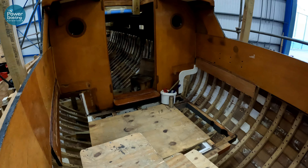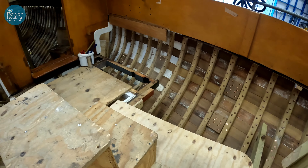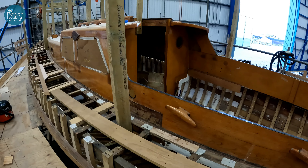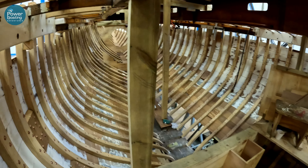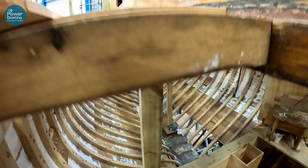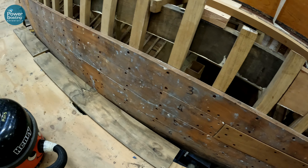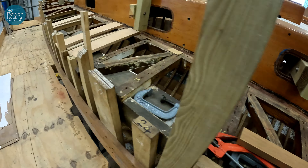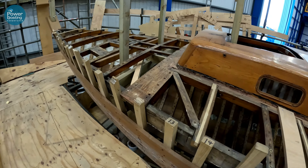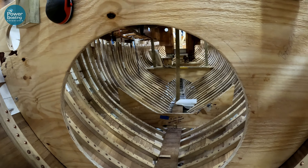And just look at that — a decades-old boat, 1950s, getting a complete makeover. Wow, it is incredible craftsmanship. Some of these timbers are the original from the 50s, others are patched in. Everything numbered. Wow, that is some serious craftsmanship going on there.